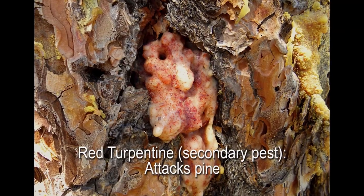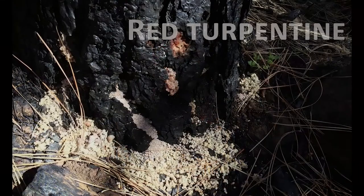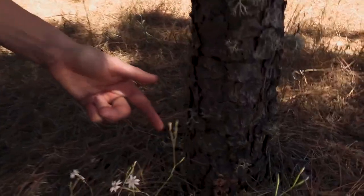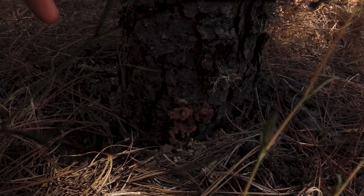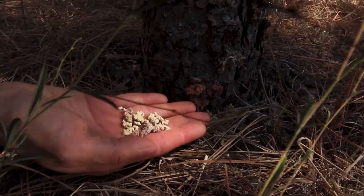Red turpentine beetle is a type of bark beetle that attacks pine. It's secondary and sometimes it can inhabit the same pine trees as Ips, Mountain, and Western pine beetles. Because it's secondary, it often serves as an indicator that the tree is heavily stressed or already dying. Stressors include attacks by other bark beetles, drought, and fire. They tend to attack the base of pine trees, and pitch tubes are created that are creamy or granular in texture and pink or reddish in color, and they can be quite large. You might also see frass at the base of the tree — the frass resembles grape nuts.